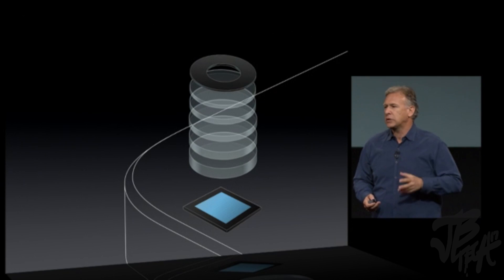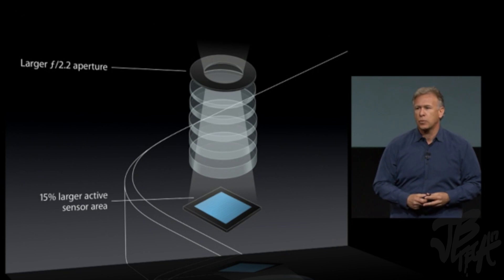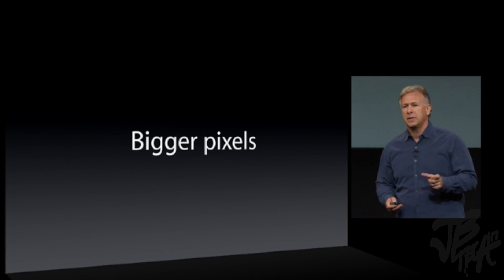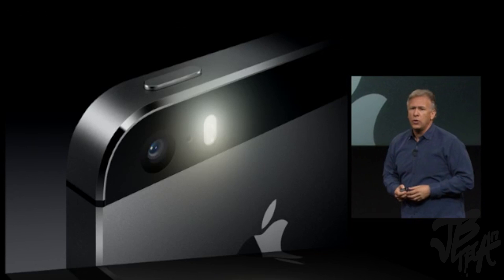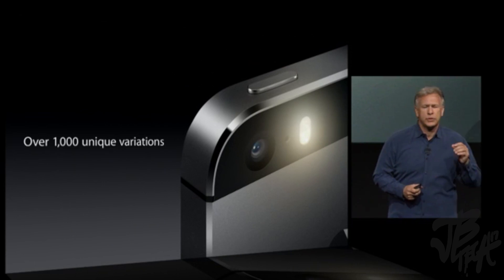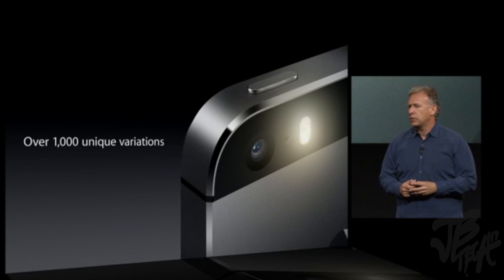The camera system features a five-element Apple-designed lens with a larger f/2.2 aperture that lets more light onto the sensor. The new sensor has a 15% larger active area with bigger pixels for better pictures. It has a new True Tone flash with two LEDs — one cooler white and one warmer amber — that analyzes the scene and produces over a thousand color variations to give exactly the right color flash for the room or situation. You see much more natural skin tones.